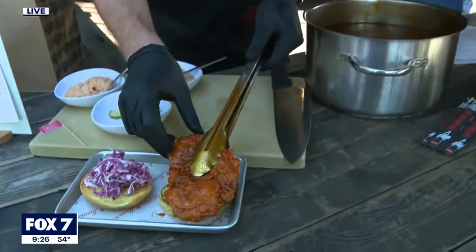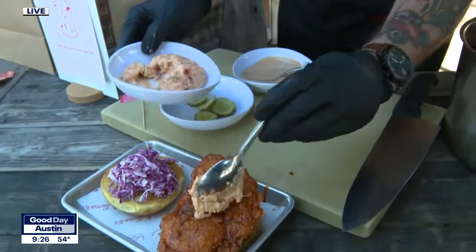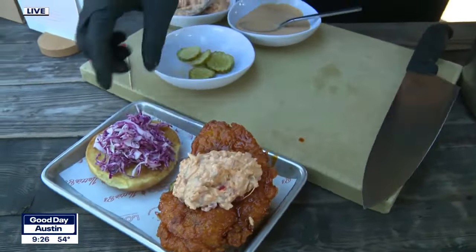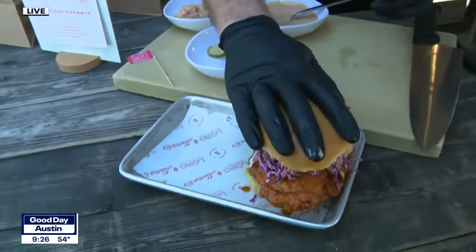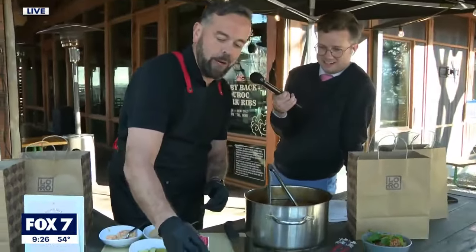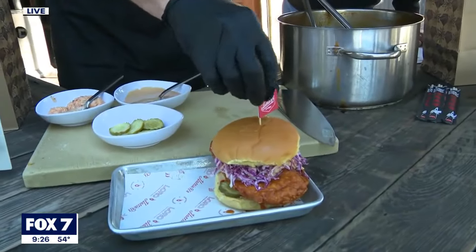And then we're going to top it with our bacon-laced pimento cheese — a big spoonful of that. And then of course we've got Loro's famous slaw, shredded cabbage slaw right here. Top bun. Bang. That is maybe the star of the show this weekend — the Loro and Hattie B's hot chicken miso comeback sandwich. Oh my gosh.